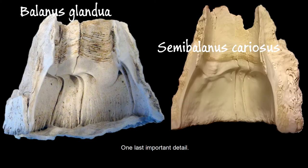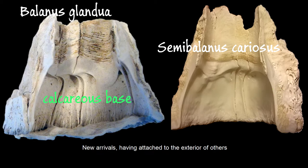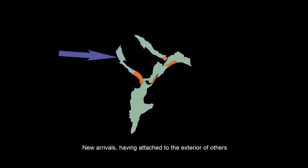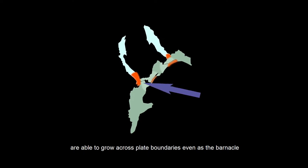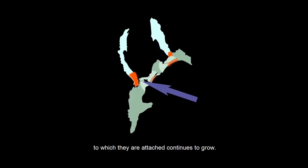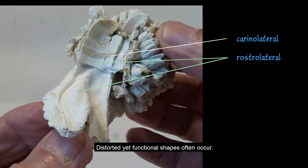One last important detail: cariosus, unlike other species, make no calcareous base. New arrivals, having attached to the exterior of others, are able to grow across plate boundaries, even as the barnacle to which they are attached continues to grow. Distorted, yet functional shapes often occur.